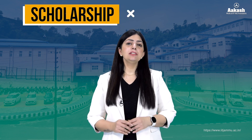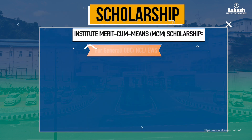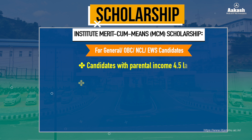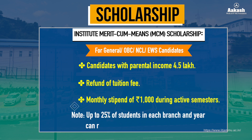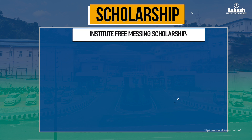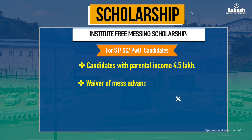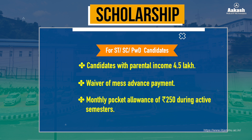IIT Jammu provides scholarship schemes for meritorious and economically weaker students. The first is the Institute Merit-cum-Means Scholarship for General, OBC-NCL, and EWS category students with parental income less than ₹4.5 lakh, offering a refund of tuition fee and a monthly stipend of ₹1,000 during active semesters — up to 25% of students in each branch and year can receive this. The second is the Institute Free Messing Scholarship for SC, ST, and PWD students with family income less than ₹4.5 lakh, providing waivers of mess advance payment and a monthly pocket allowance of ₹250.